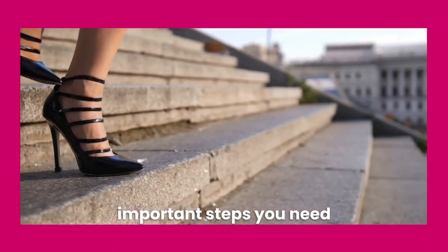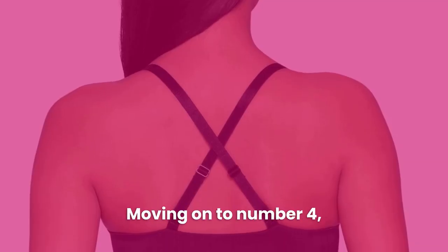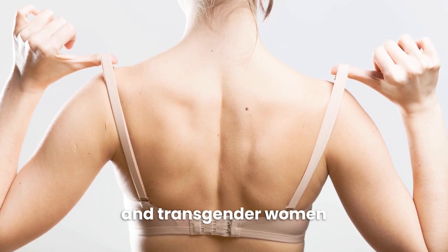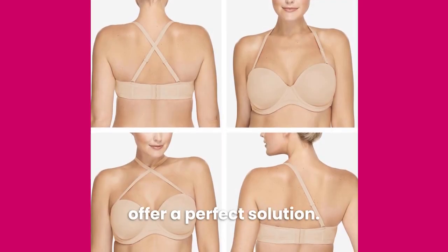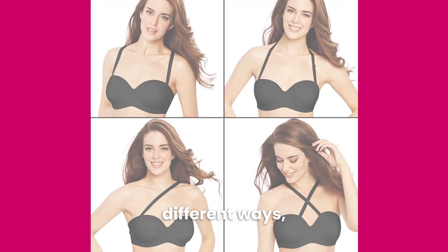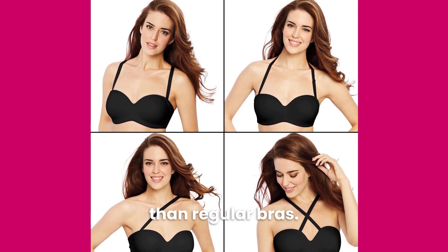I share the most important steps you need to know to begin your feminine transformation. Moving on to number 4, a Convertible Bra. A common complaint I hear from crossdressers and transgender women is that many bras have straps that are too short for them. Convertible bras offer a perfect solution — they have removable straps that can be worn in different ways, including criss-crossed, giving them longer straps than regular bras.